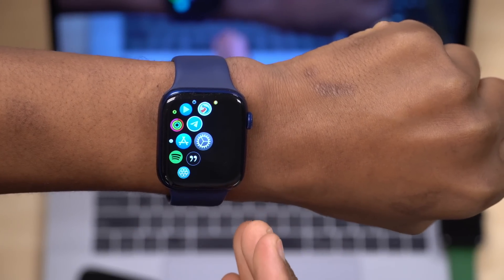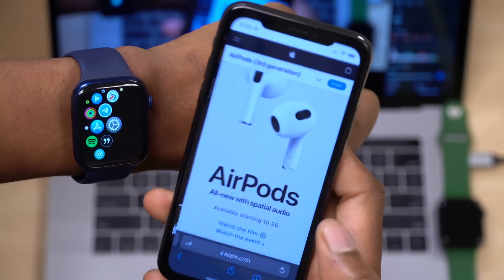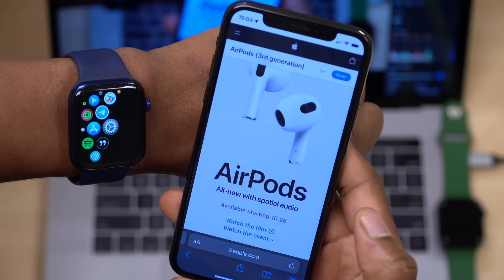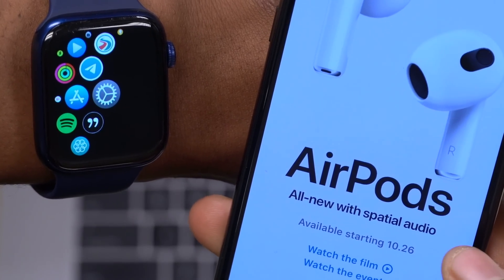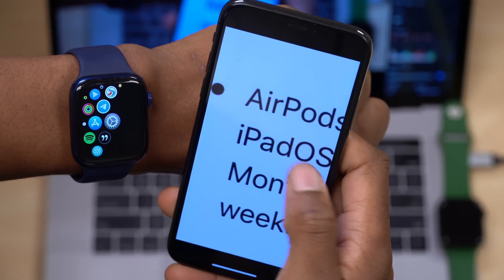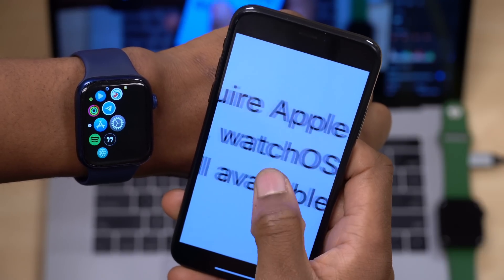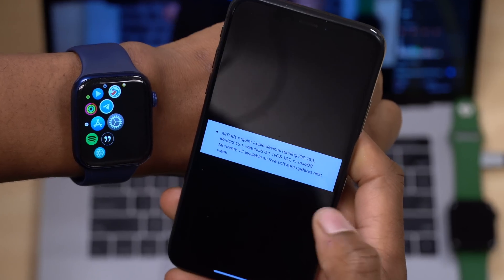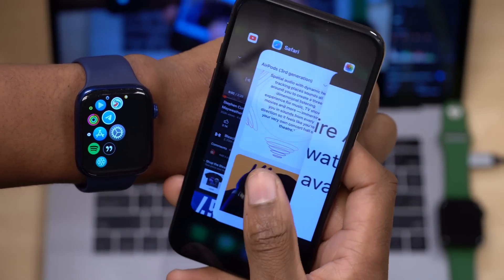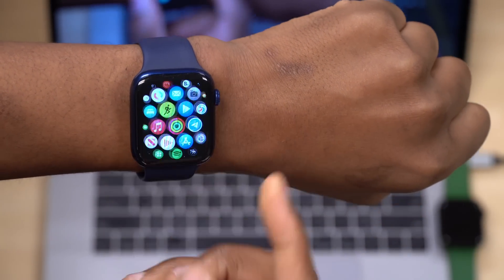Now let's talk about the new features and changes that came with WatchOS 8.1. First, since Apple released the AirPods third generation, these AirPods come with spatial audio. Somewhere in the release notes, Apple mentions that AirPods require Apple devices running iOS 15.1, iPadOS 15.1, as well as WatchOS 8.1. So WatchOS 8.1 now supports the AirPods third generation features.